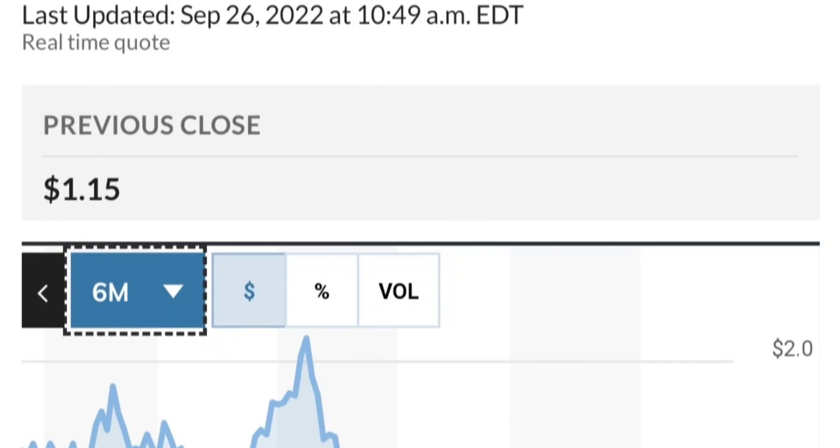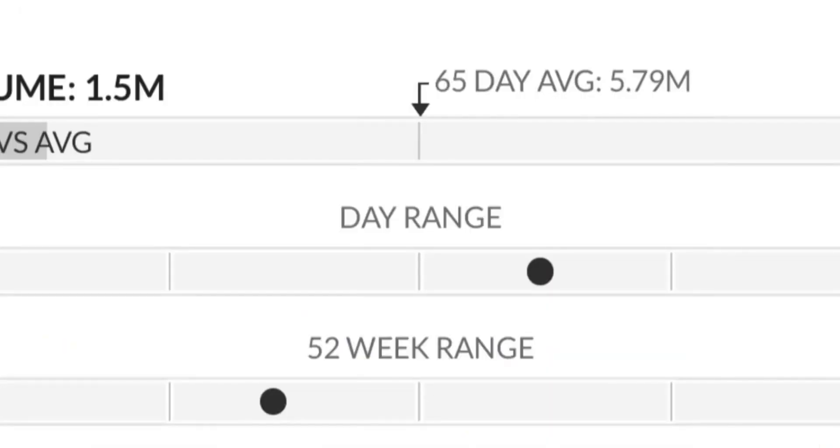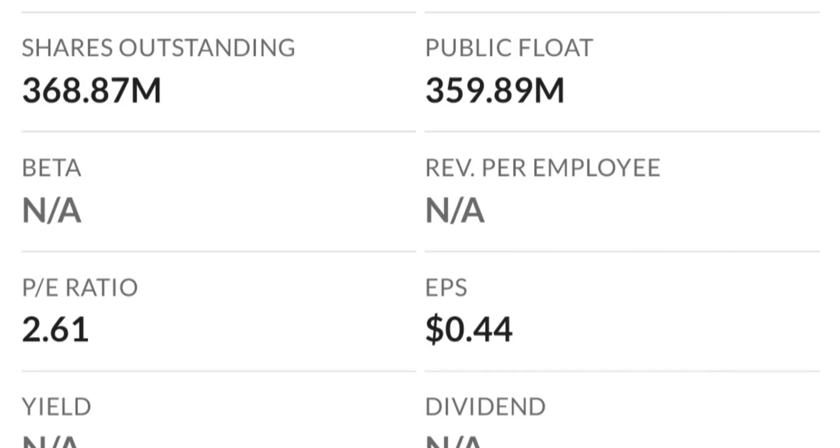From the beginning of this year it went from 50 cents to almost two dollars — that's like a 300% run. As you can see, two dollars is a very strong resistance area and it just could not break it the first time. There is a lot of resistance here, so it might take a few tries to break through.